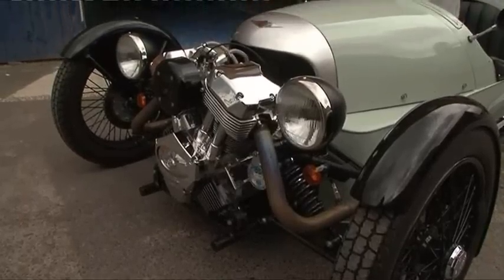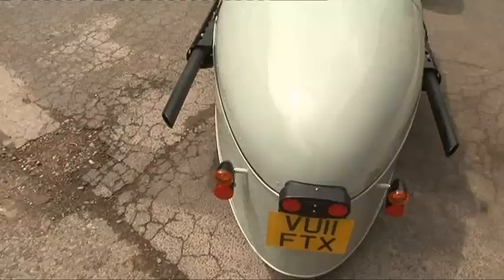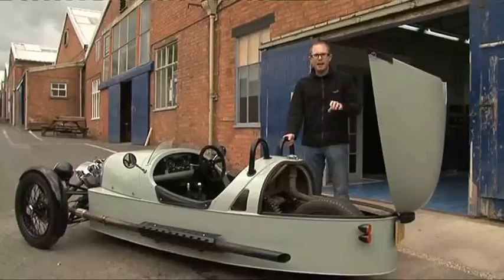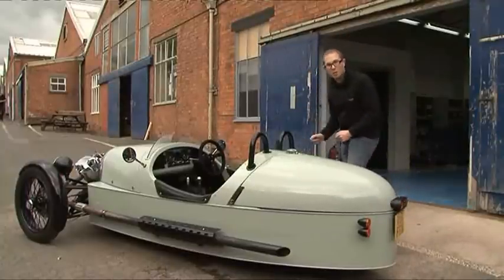A V-twin bike engine mounted in front of two wheels, which are controlled from inside a two-seat open cabin, with power going to one rear wheel. There have been some 21st century upgrades, but we'll talk about those on the road — because if I'm honest, I just want to have a go.